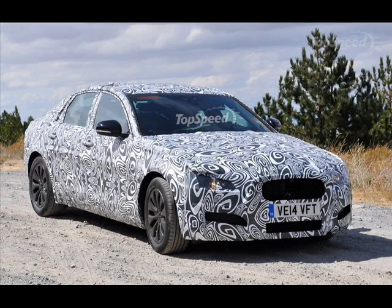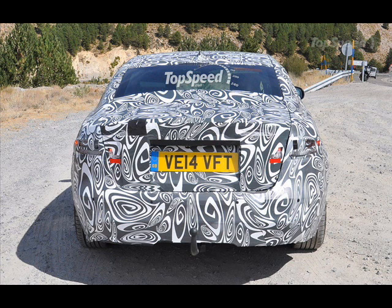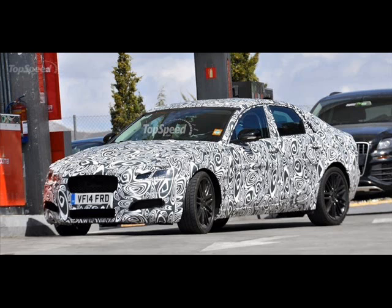Jaguar's second-generation XF has been spotted doing some hot-weather testing in Southern Europe, and this time it's wearing bodywork that appears to be nearly production-ready. Though it's wrapped in swirly camo, the XF's shape is still recognizable.